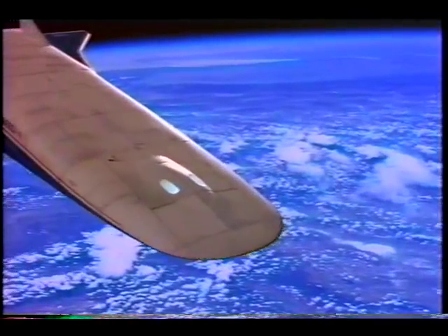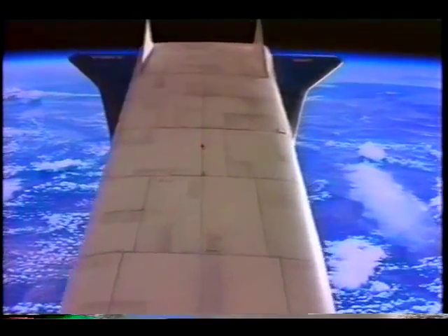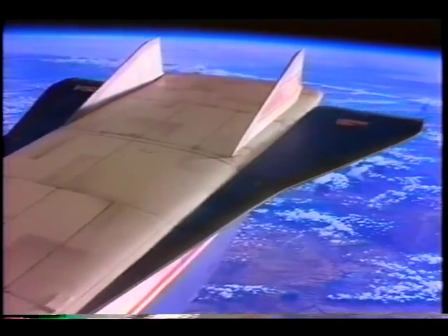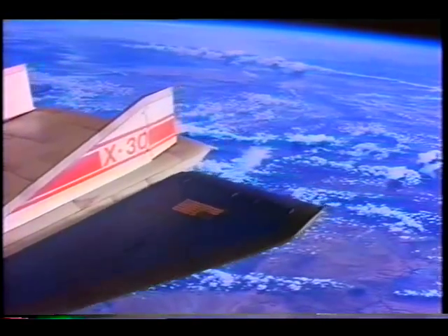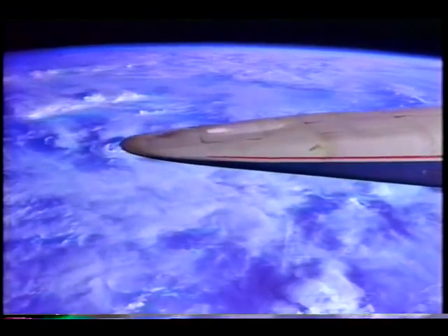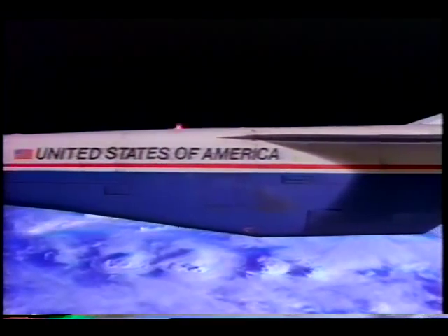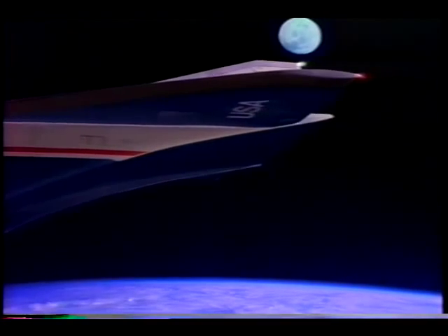A wide nose directs airflow into the plane's air-breathing ramjet and scramjet engines. Dual vertical tails have been added for greater stability at all speeds. America's national aerospace plane — technology that promises affordable, efficient, and flexible access to space in the 21st century.